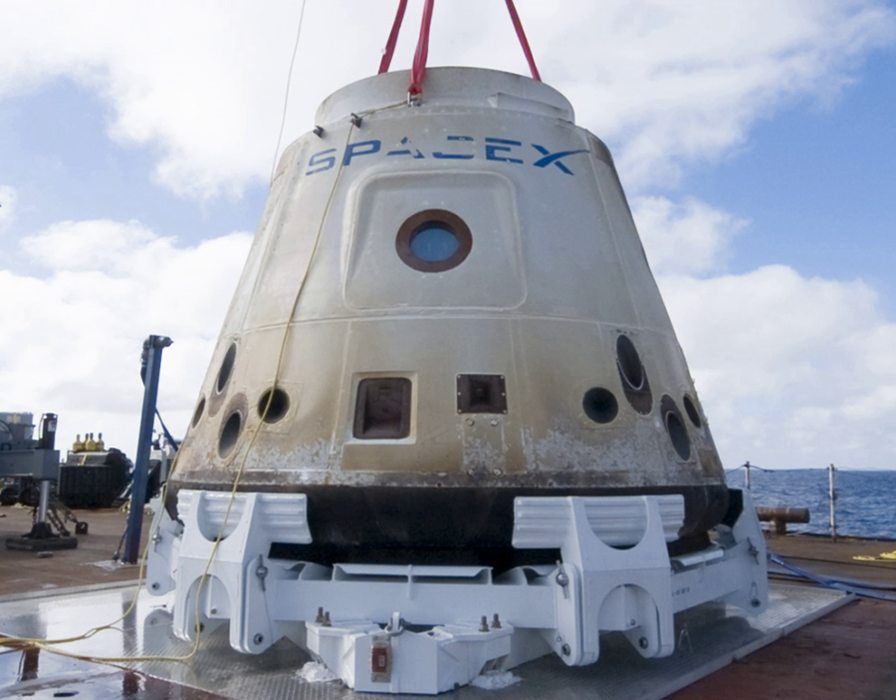The first static fire attempt was on 3 December 2010, but was automatically aborted one second before ignition due to a high pressure reading. The flight was to proceed on 7 December 2010; however, several cracks were noted on the outer portions of the niobium extension of the second stage Merlin vacuum nozzle. The decision was made to trim the unneeded four feet off the nozzle, since the resulting performance loss was not critical.